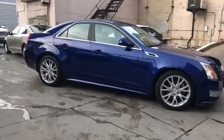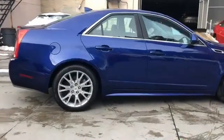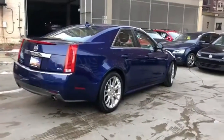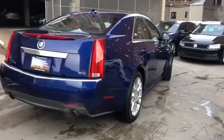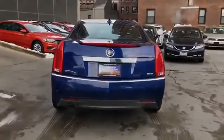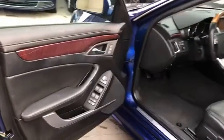External memory control, front heated and ventilated leather bucket seats, power heated mirrors, power sliding and tilting sunroof, automatic transmission, sport suspension, voice activation, dual zone climate control, gas pressurized shocks, rear parking sensors and V6 engine.